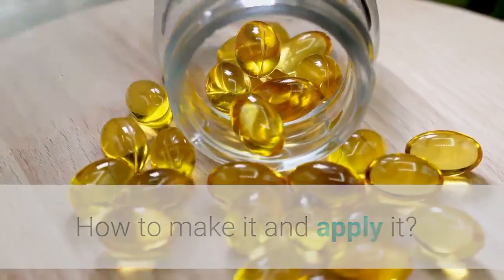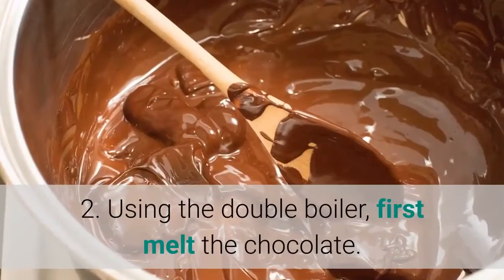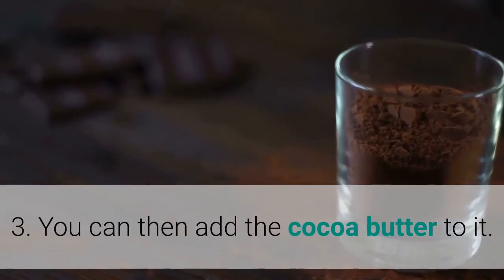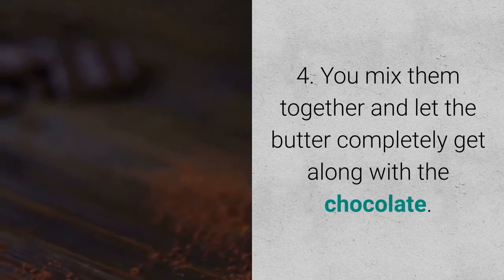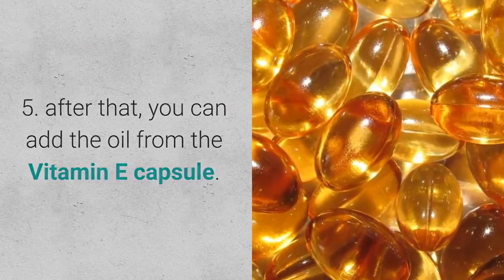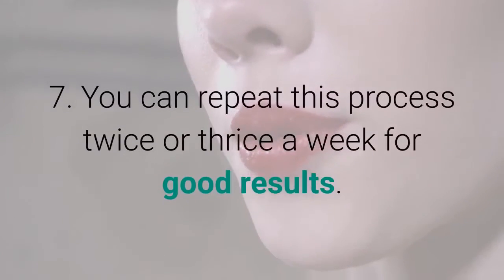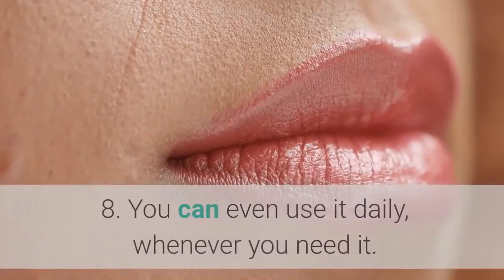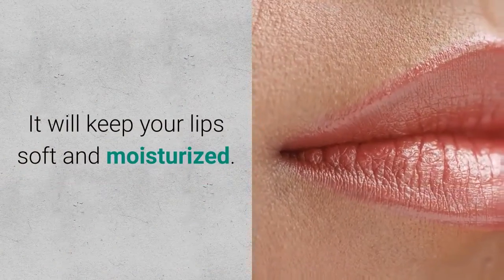How to make it and apply it: 1. You need a double boiler. 2. Using the double boiler, melt the chocolate first. 3. Add the cocoa butter to it. 4. Mix them together and let the butter fully combine with the chocolate. 5. Add the oil from the vitamin E capsule. 6. Apply it on your lips and leave for 10–15 minutes. 7. Repeat this process twice or thrice a week for good results. 8. You can even use it daily whenever you need it — it will keep your lips soft and moisturized.